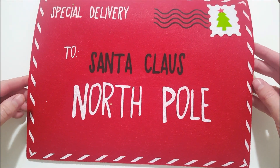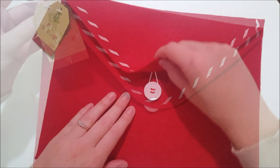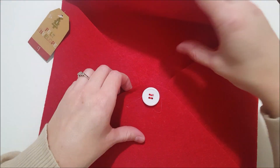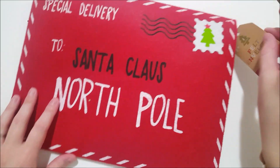I got this felt envelope. It says 'To Santa Claus, North Pole, from Special Delivery.' And it was just a dollar — you can see it has a button loop fastener on the back. I thought this was a cute way for my kids to send off their letters to Santa this year.